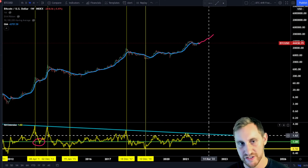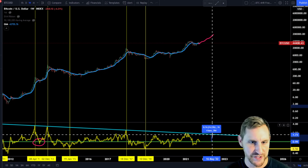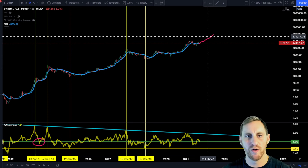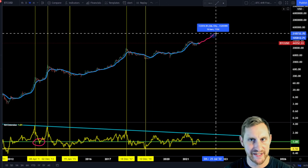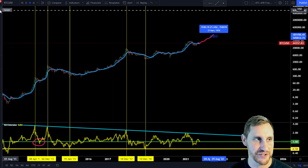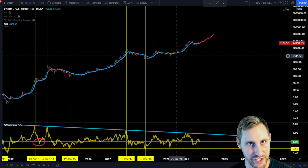If we extend the cycle out to around April 2022 and top out at roughly 70% extended from the 20-week, that would put us somewhere around $180,000. This actually matches very well with the logarithmic regression curve, which shows around $160,000–$170,000 if we top out mid-next year. The log curve also supports the $100,000–$110,000 range if we top out at the end of this year — a lot of confluence there.